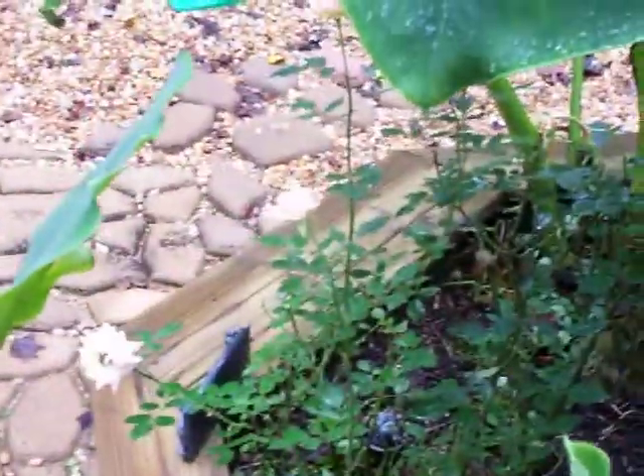And the roses — doing okay. Laura's plant. Hummingbirds like them too.